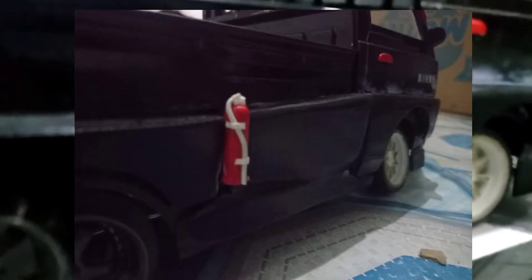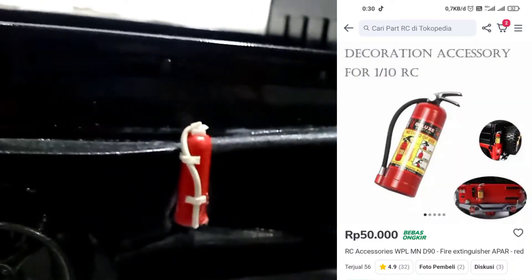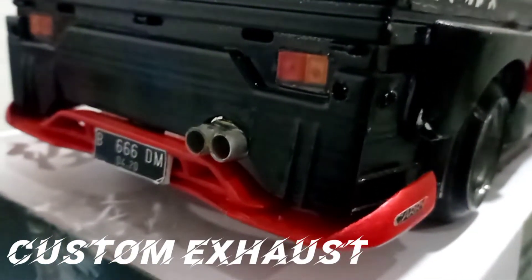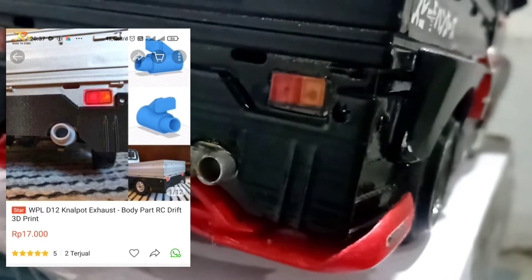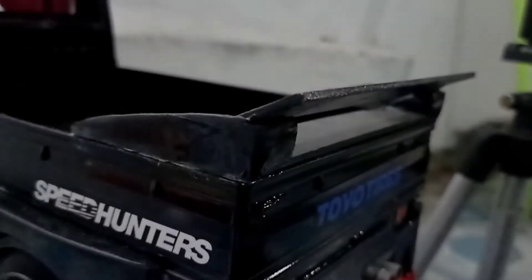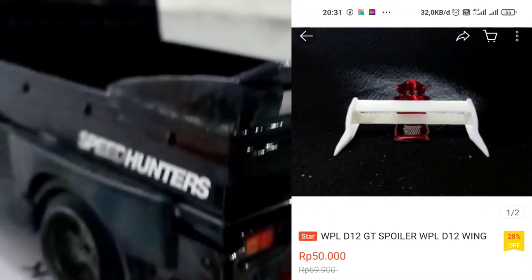For the accessories — like the custom exhaust (knalpot) 3D printed — the price is around Rp20,000. For the spoiler, it is Rp50,000.